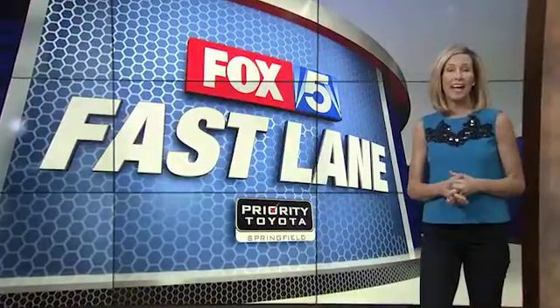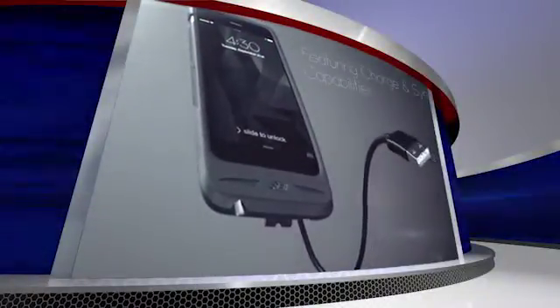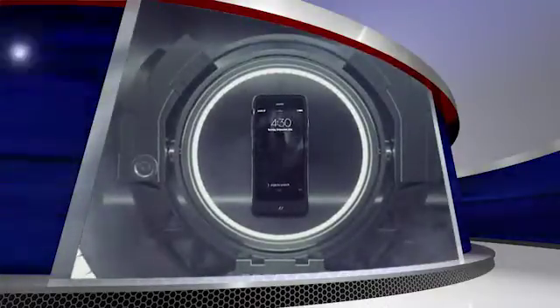Never lose your charger again. A phone case with a built-in retractable USB charging cable that stretches up to two feet. The Boomerang was created by Maryland college students to solve their own problems, and it may solve yours too.